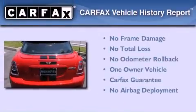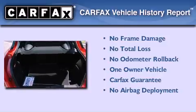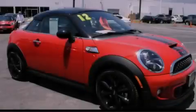This Mini has had only one owner and it qualifies for the Carfax Buy Back Guarantee. Please call us today for more information on this great vehicle.